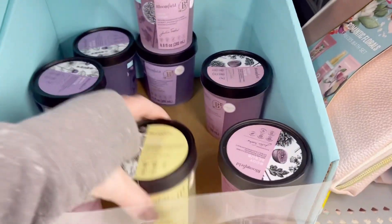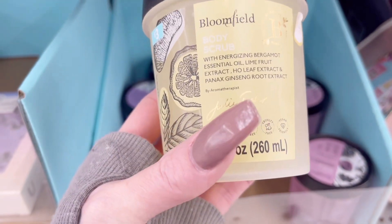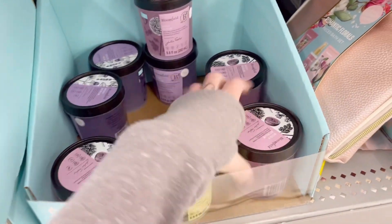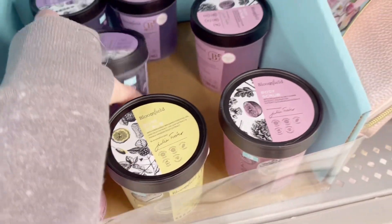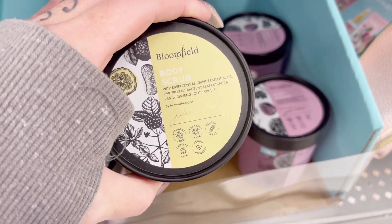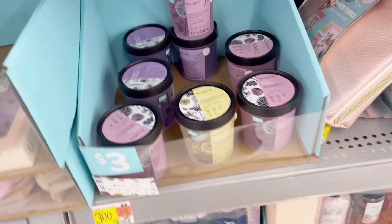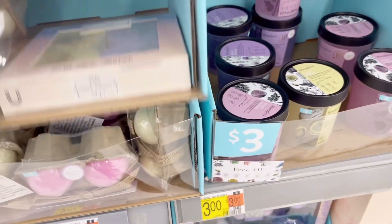These are three dollars — they're all body scrubs. Bloom-filled, different essential oil body scrubs — sleepy lavender, rose, and ginseng. If you're into that kind of thing. I'm personally not.